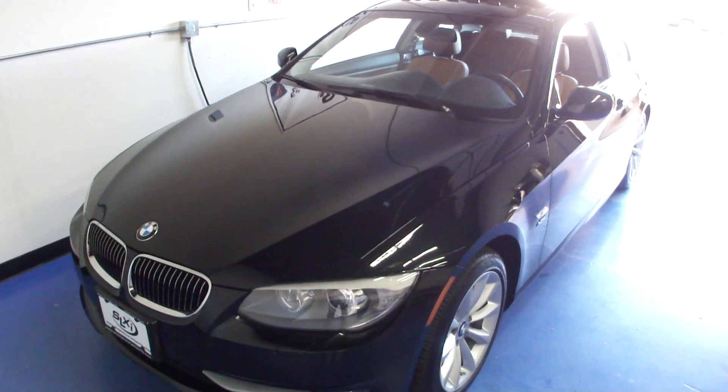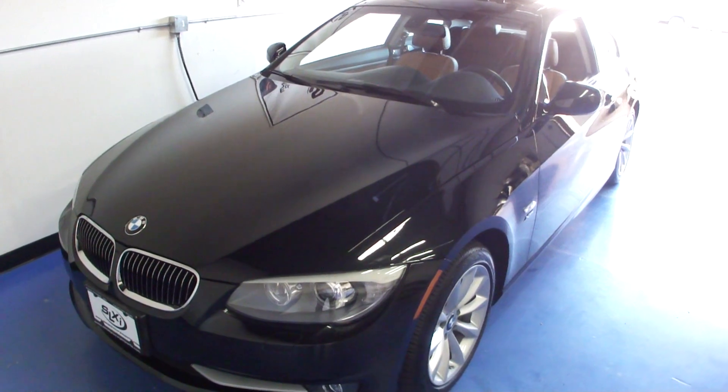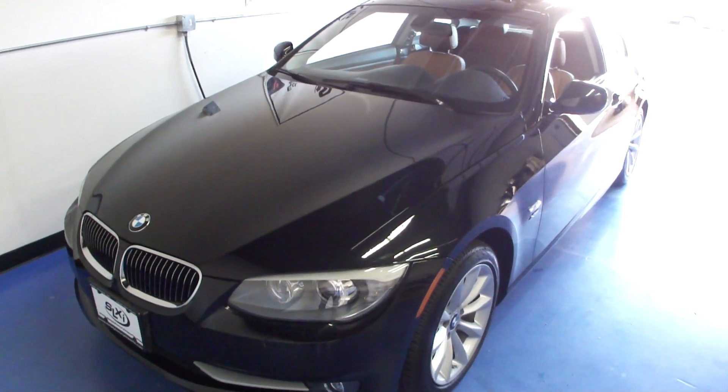Welcome to Simply Luxury Imports in Eden Prairie, Minnesota. Today we're featuring this 2011 BMW 3 Series.